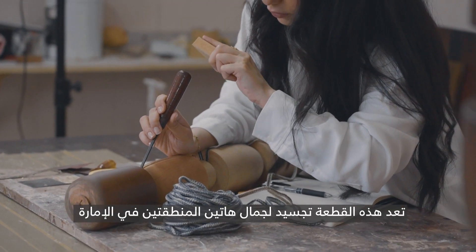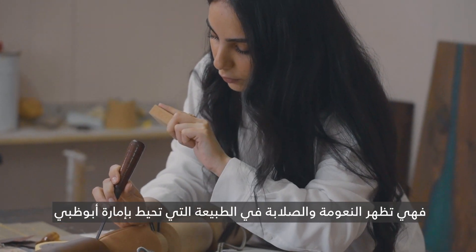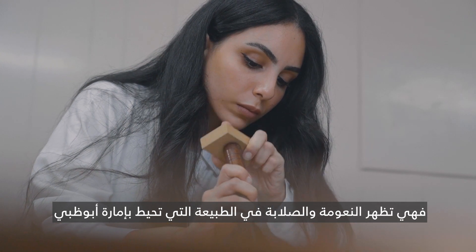This piece is a representation of the beauty of these two landscapes, representing softness and hardness through the natural landscapes that are around the Emirate of Abu Dhabi.